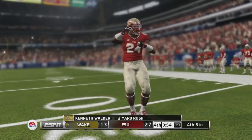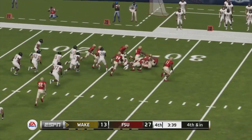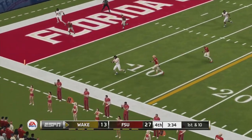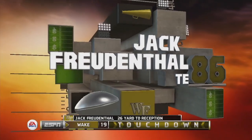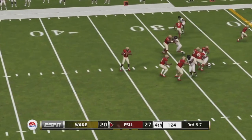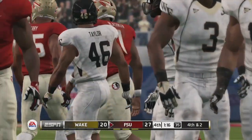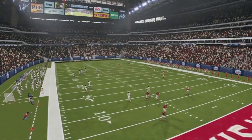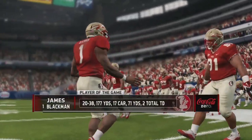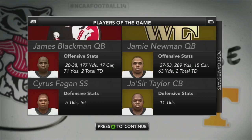Florida State can seal it on a first down. Blackman takes off but slides short, so it's fourth and two. They seal it with a field goal, and it is good. FSU are going to walk away with this one 30-20. James Blackman is player of the game with 177 yards through the air and two total touchdowns. The Florida State rushing attack helping them squeak out a victory against Wake Forest.